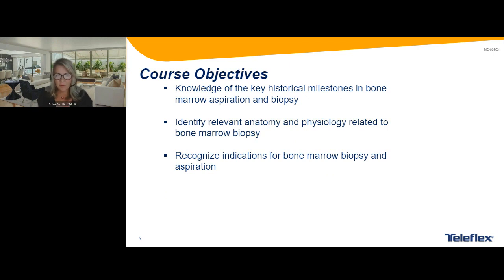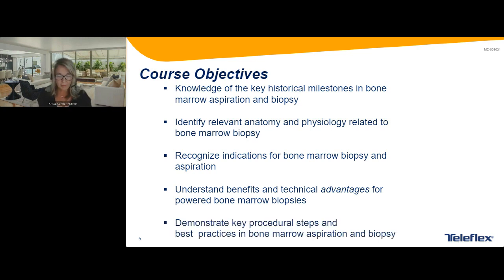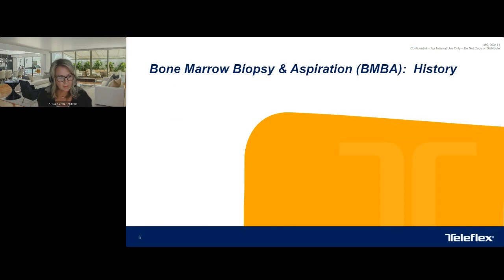What I'd like to do is go through the historical milestones in bone marrow biopsy and aspiration — this was a great review for me too. We'll identify relevant anatomy and physiology related to the procedure, recognize indications for bone marrow biopsy and aspiration, understand the benefits and technical advantages of the new powered bone marrow biopsy drill, and demonstrate key procedural steps and best practices.